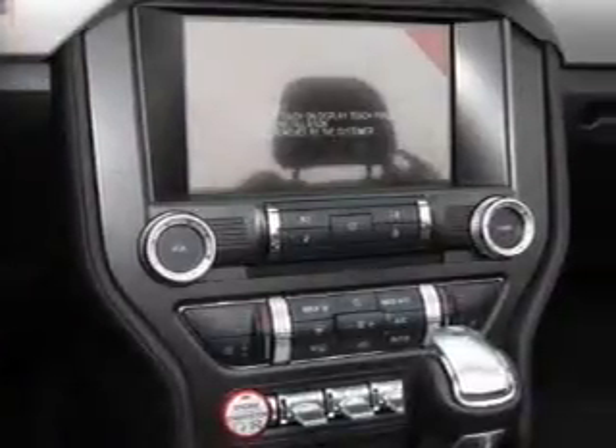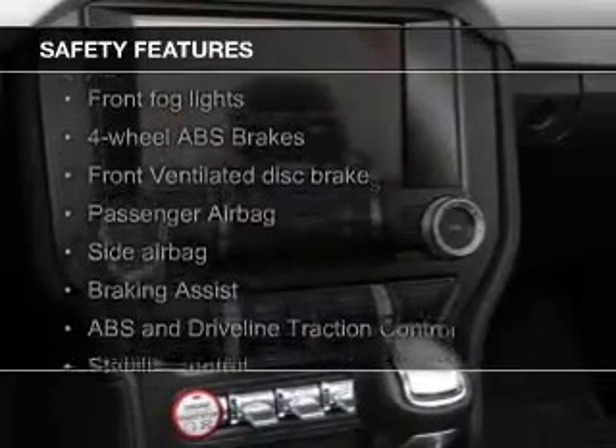Sirius XM satellite radio, digital audio input, steering wheel controls, and alloy rims. Safety was made a priority with these features.